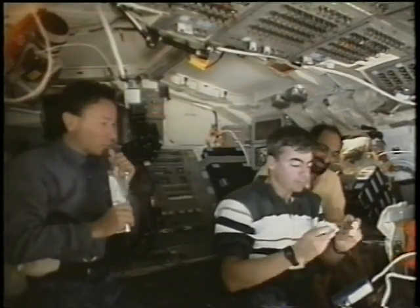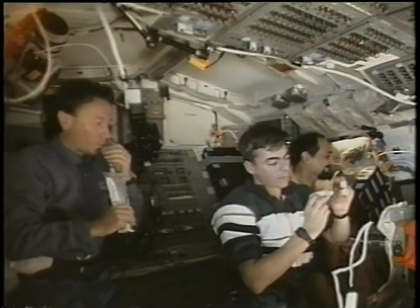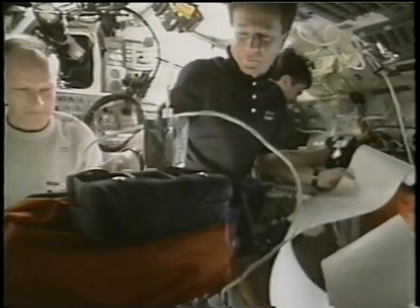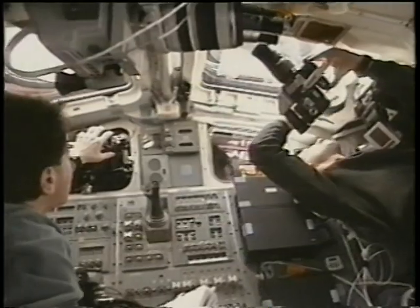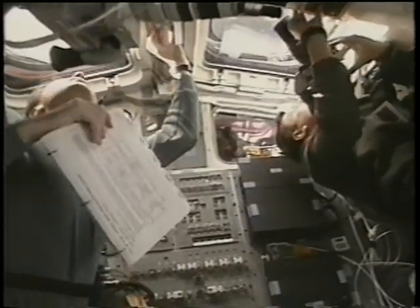Of course, there are lots of other things you can do while being quiescent — eating and taking care of the cabin. We had to update all our documents, and the updates came up on a sort of fax machine that we had on board. With Scott and Umberto as first-time flyers, we tried to spend as much free time as possible looking out of the window.